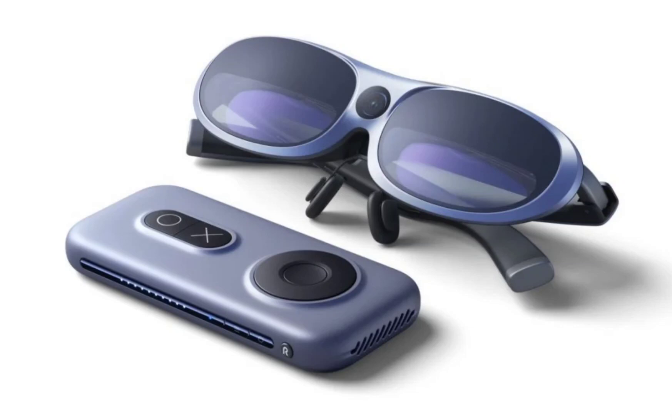One of the standout features of the Rokud AR Studio is its controller-free operation. Users can interact with the system through the glasses, gestures, or voice, eliminating the need for additional hardware.